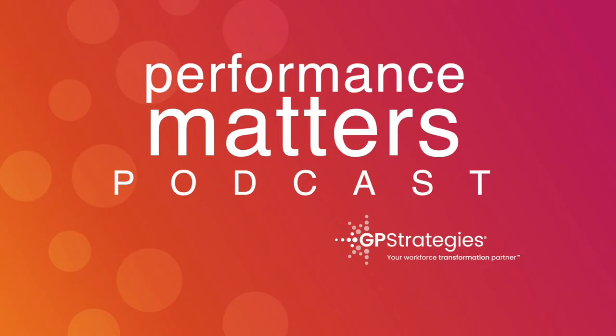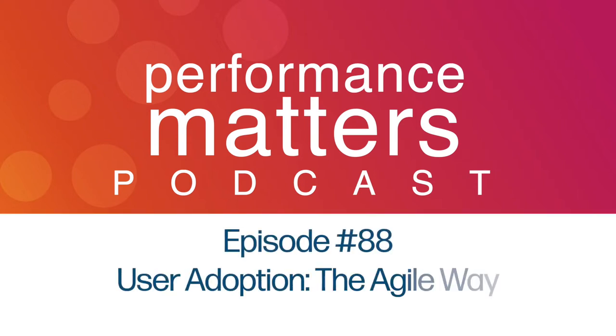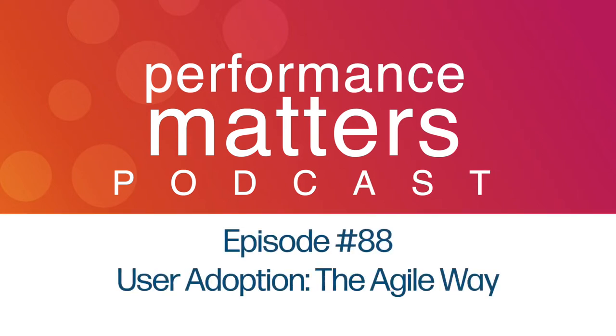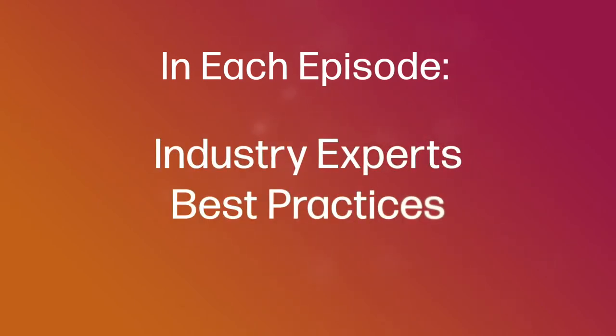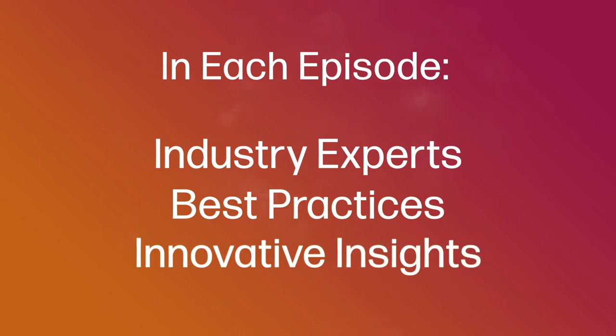Are you ready to perform at your highest potential? Welcome to the Performance Matters podcast from GP Strategies, your workforce transformation partner. In each episode, we'll interview industry experts and explore best practices and innovative insights to help your organization improve performance.